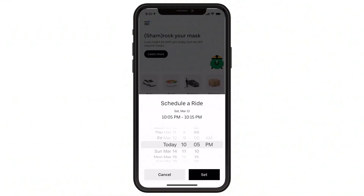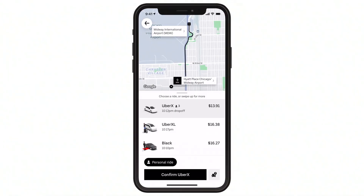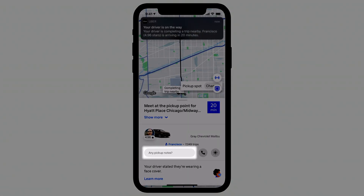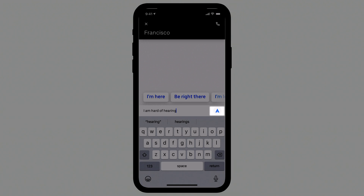Provide pickup info. Set your pickup date, time, location, destination, and ride type, and get a price estimate. Tap the Any Pickup Notes field. Here's where you can let your driver know that you are deaf or hard of hearing, as well as where you are located to make your pickup easier. Hit Send.